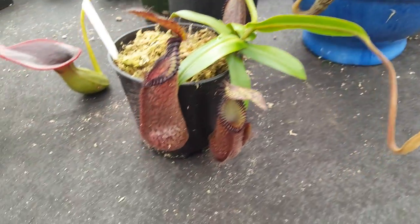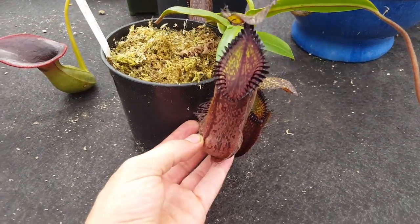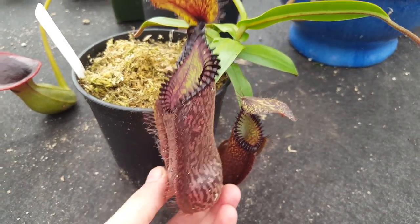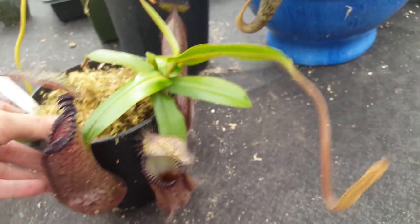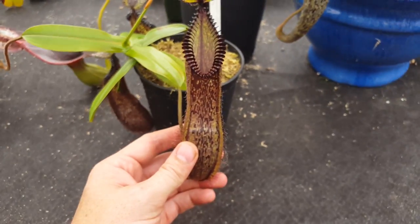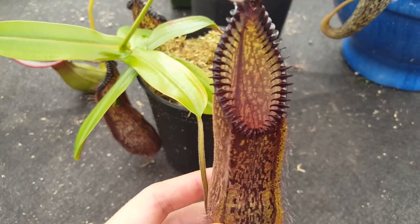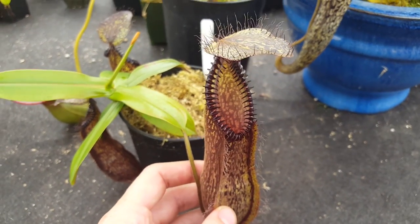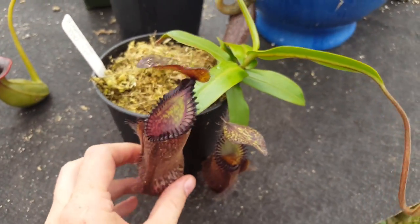Next down here you see the very well-known Nepenthes Hamata. This is probably one of the toothiest of all the species. Amazing, in contrast to the Vogelii, how different this plant is. Right here we have just a beautiful long pitcher. The lower pitchers produce these deep black jagged teeth, dark coloration, hairs on top of the lid. It's very easy to identify this plant, but as cool as these are...